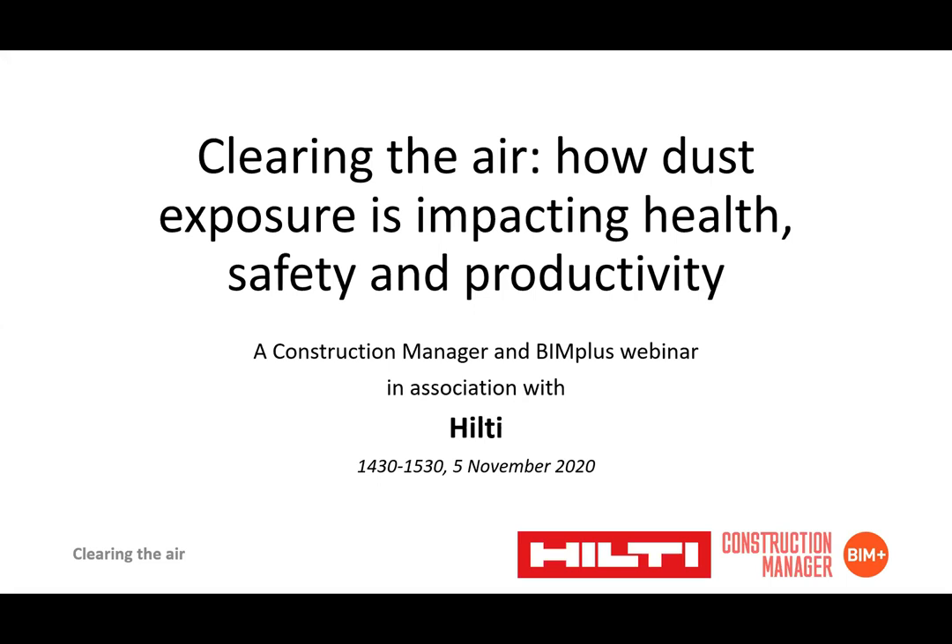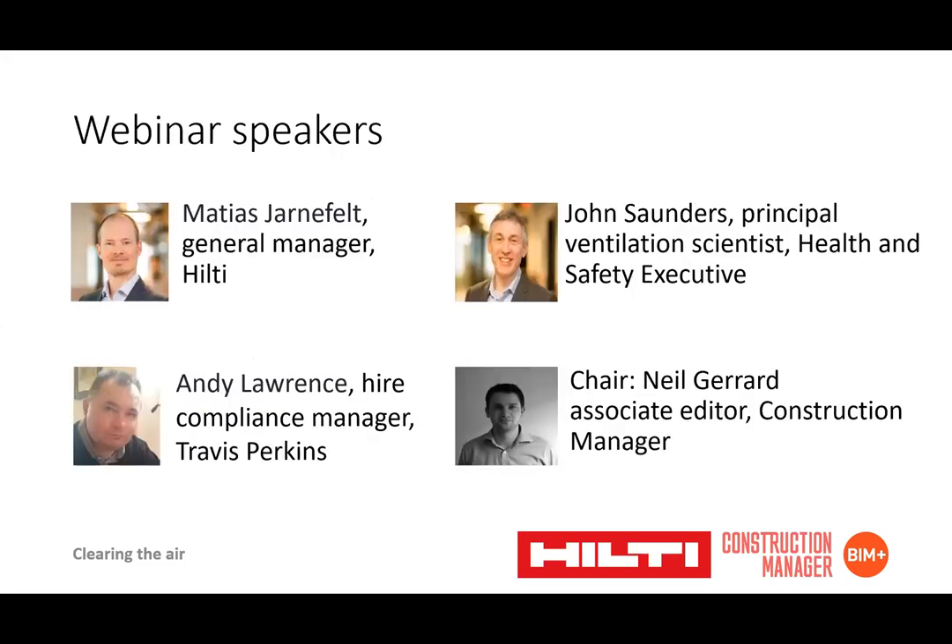Good afternoon and welcome to this Construction Manager and BIMPLUS webinar in association with Hilti. Today's subject is Clearing the Air: How Dust Exposure is Impacting Health, Safety and Productivity. We've got three speakers today: Matthias Janafelt, General Manager from Hilti; John Saunders, Principal Ventilation Scientist at the Health and Safety Executive; and Andy Lawrence, Higher Compliance Manager for Travis Perkins. My name's Neil Gerrard, Associate Editor of Construction Manager Magazine, and I'll be chairing the session today.